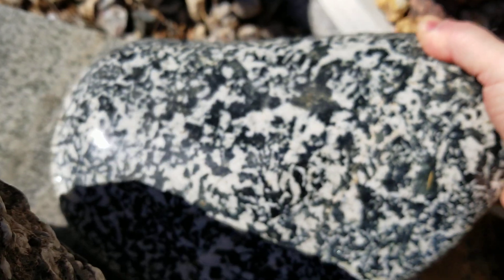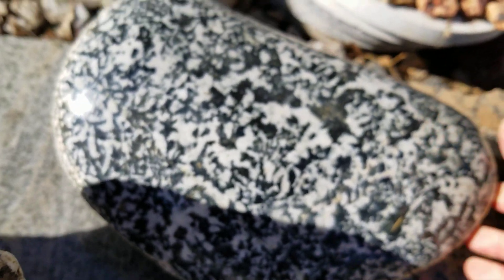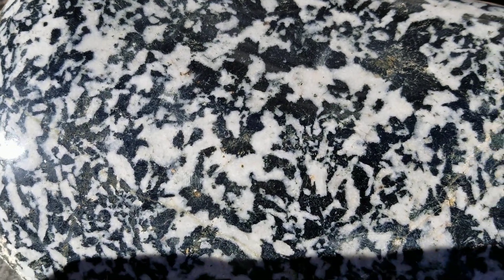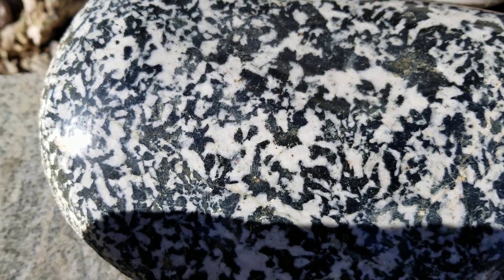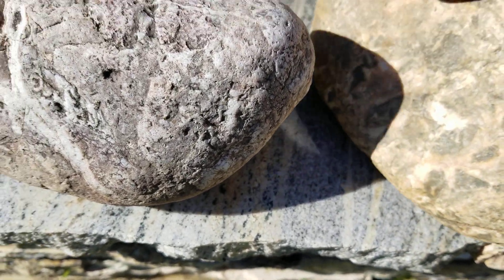This one here I believe is a diorite, which is a relative of granite — another intrusive igneous rock. Fairly common, but this one was nice because of how white the white was and how black the black was, and the crystals actually have some shape to them. A friend and I were walking up on a hillside along the river and he spotted this one down in the water — another one of those where you could see it from a mile away.